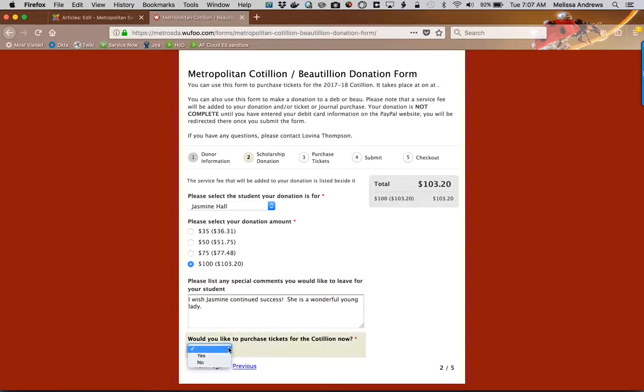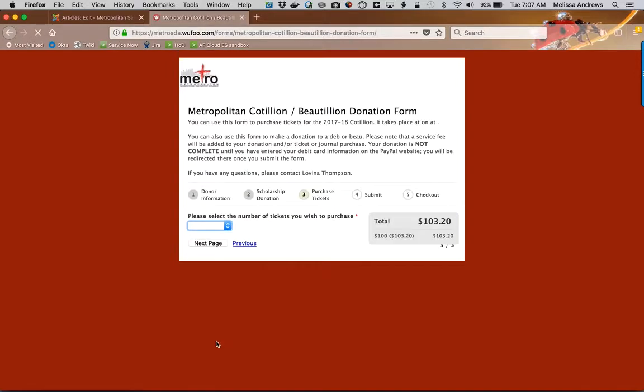Now if I'd like to purchase tickets at this time I can do that, or I can say no and just submit my donation. We're going to go ahead and purchase two tickets at this point. You'll see that my total has increased — I've got the hundred dollar donation and my two tickets as well.